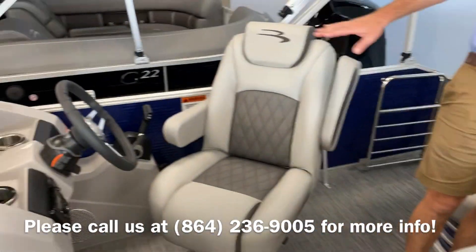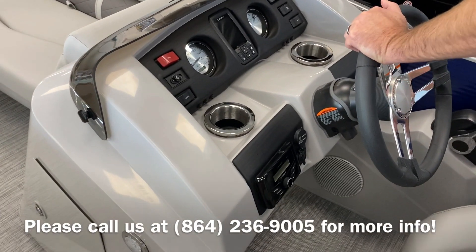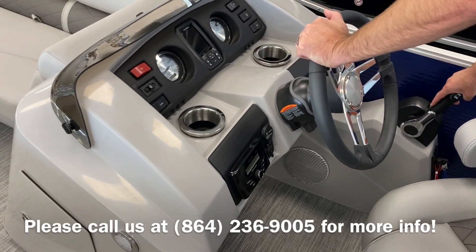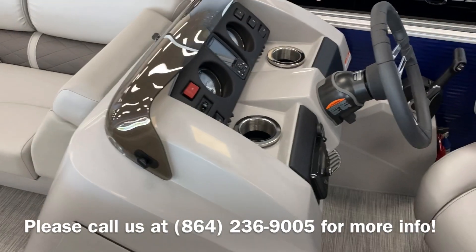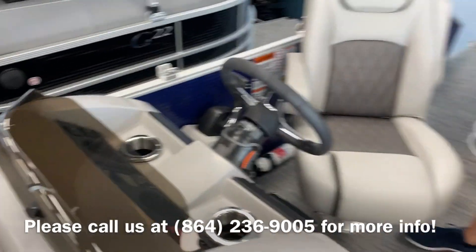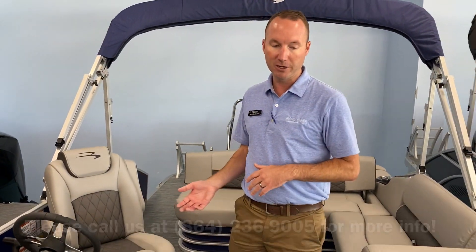This is the newer style console for Bennington this year. It brings the throttle binnacle down right alongside the driver for a nice comfortable feel. It has the inlaid Garmin depth finder and full instrumentation on the analog gauges. Standard features like a full boat cover, Bluetooth stereo, and cockpit table all come on Benningtons.